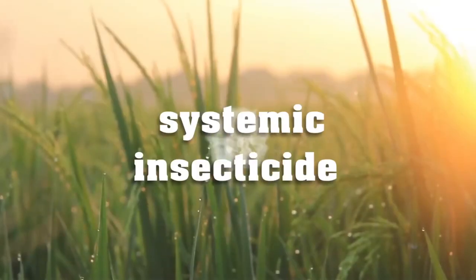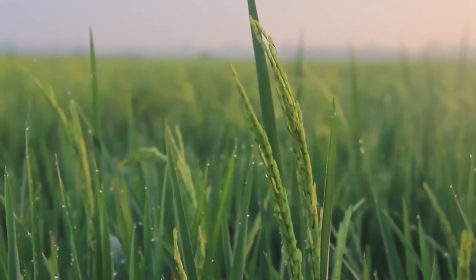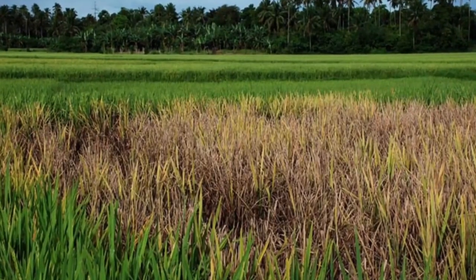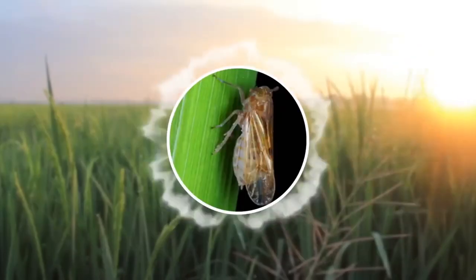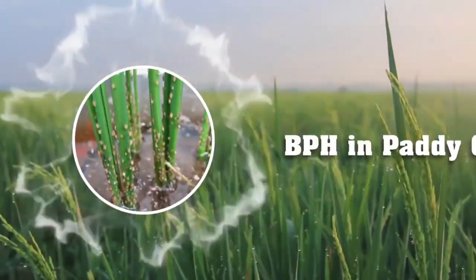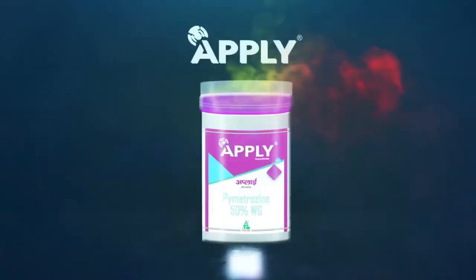This product is a systemic insecticide for the control of a very notorious pest called BPH, which destroys the entire produce within a very short span of time. This deadly pest is commonly known as brown plant hopper or BPH. Dhanuka's offering to effectively control BPH in paddy crop is APPLY.